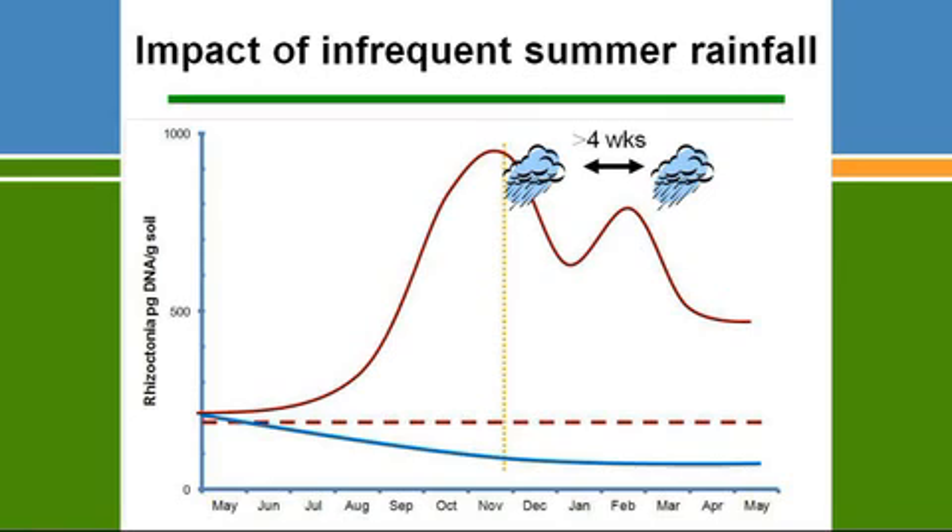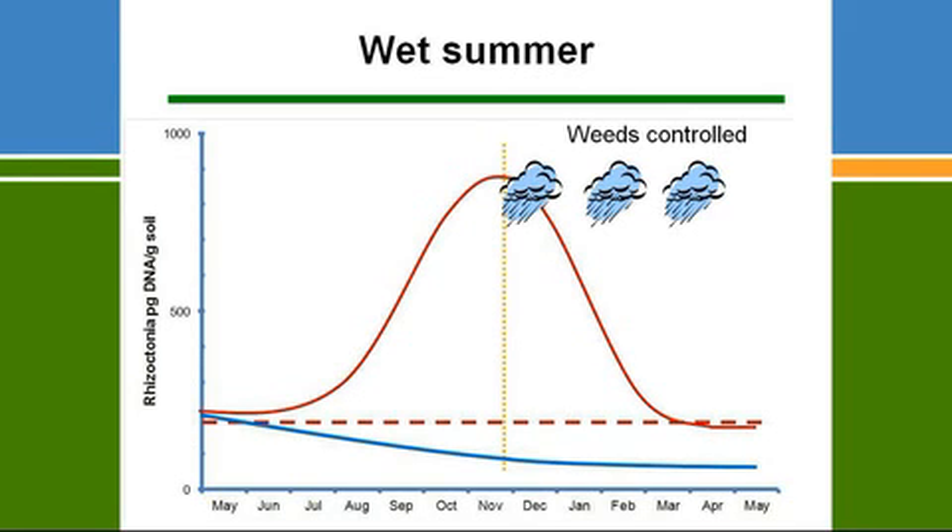If you get a significant summer rainfall event — probably at least 20mm — after the plants have dried off post-maturity, the Rhizoctonia inoculum levels drop. If there's no other significant rain event for at least four weeks, the Rhizoctonia actually starts to recover. In warm, wet soil, Rhizoctonia is outcompeted by other soil microbial components. However, if you get a continuous rain event, as we've had in the last couple of seasons, and the soil doesn't dry out in a weed-free paddock, Rhizoctonia levels continually drop to quite low levels.